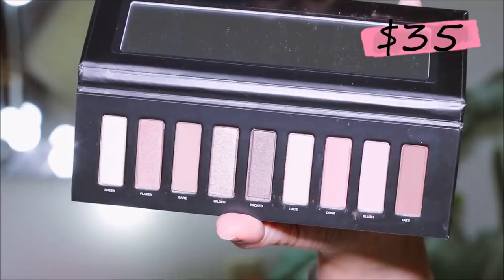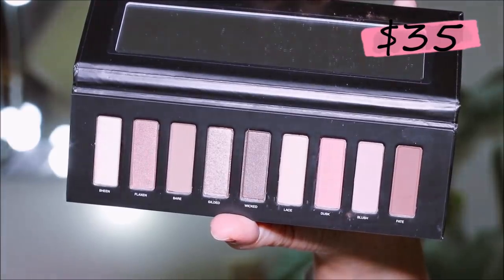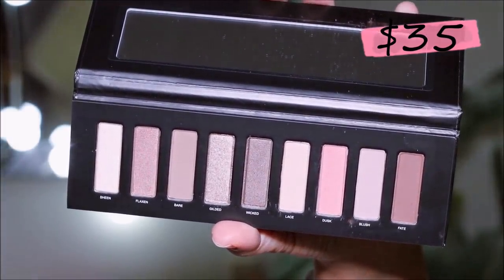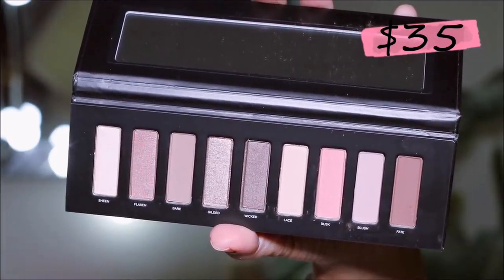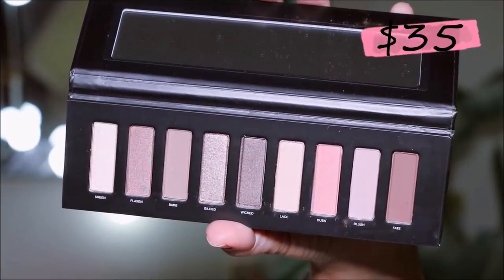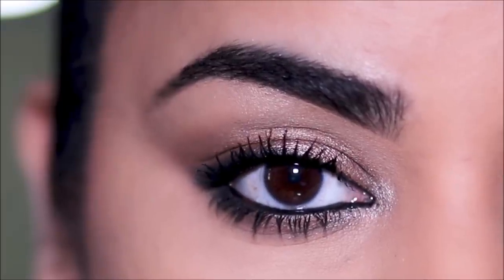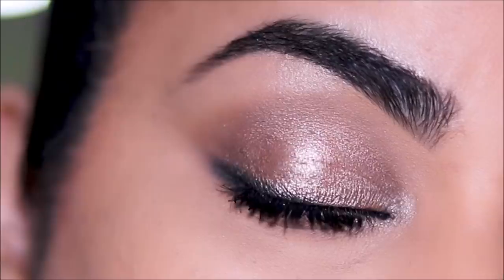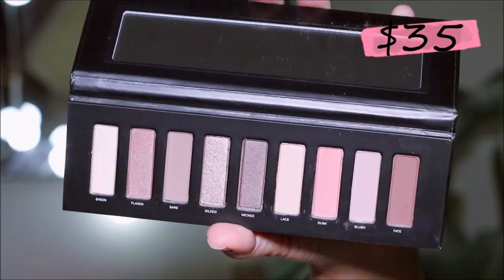Last but not least, we have an eyeshadow palette — is it just me who always gets the eyeshadow palette? This is the Easy to Wear palette by Studio Makeup and retails for $35. It looks very basic on camera but it's more impressive in real life. It's a neutral palette, which means you can use it more often, since we don't do very colorful looks on a daily basis. It's compact and has all the shades you need.